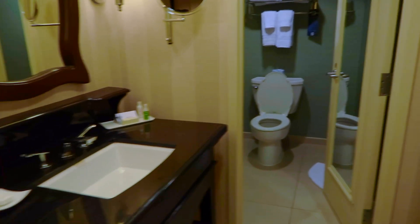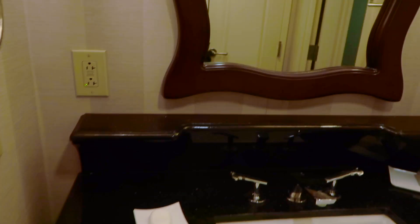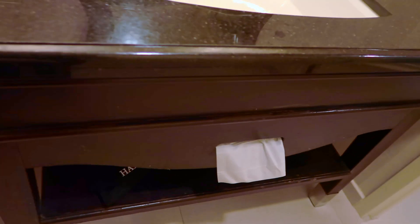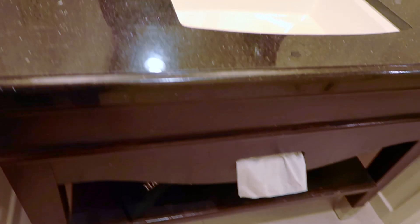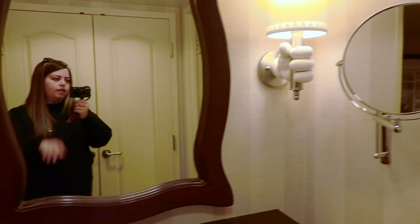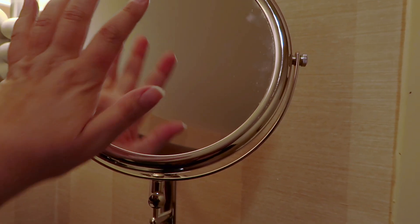So you come in here — here's the bathroom. This is the closet for cleaning supplies and things; you don't have access to that. So here you have just the regular sink, tissues, there's a hairdryer down here, a mirror, and another mirror which is great. It has two different sides to it — a regular side and a zoomed-in side.